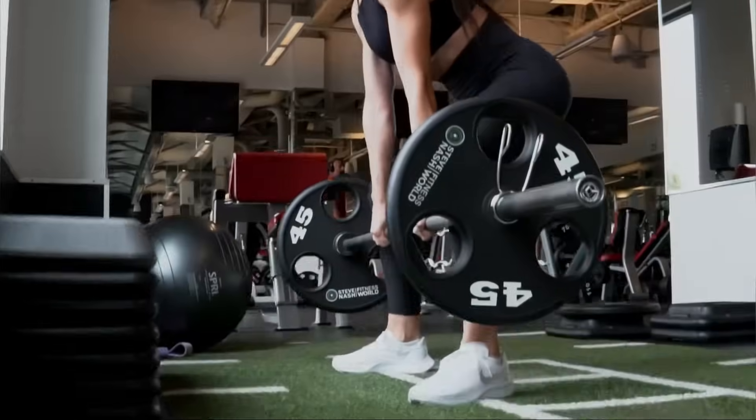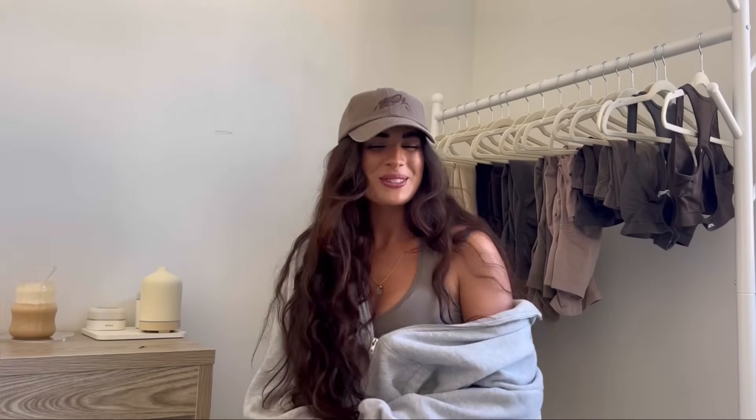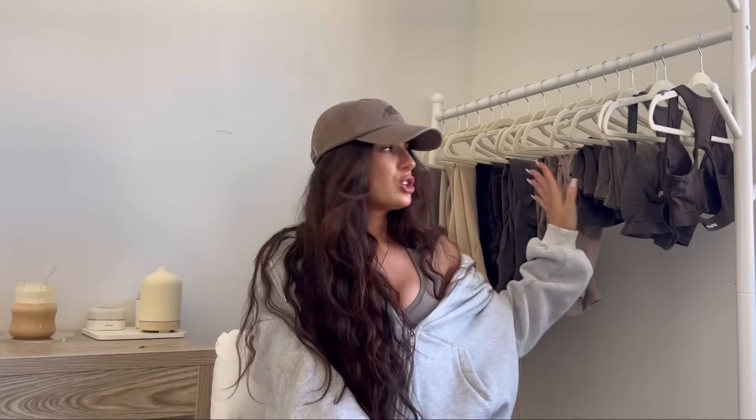What is up you guys and welcome back to my channel! As you can tell by the title, it is a very exciting video today. I'm so excited to be talking to you guys about the brand new Amplify that is coming out this Saturday the 30th at 12 PM CST. This is the version 2 Amplify we've all been waiting for — for Alphalete to do something new with the Amplify, make it a little different, make it a little better. There are also bras, shorts, and sweatpants launching.